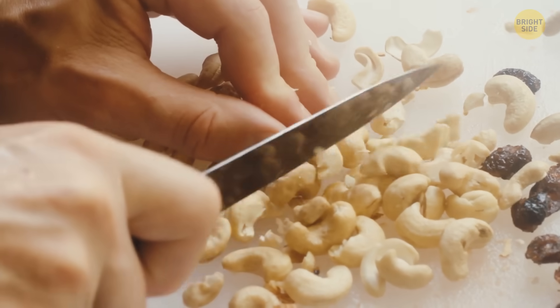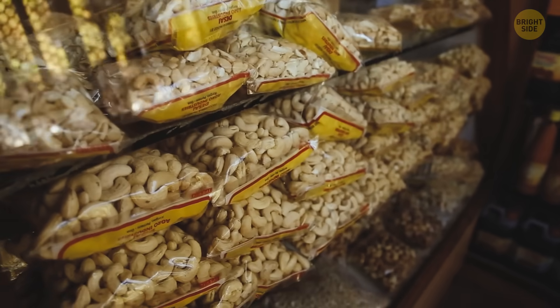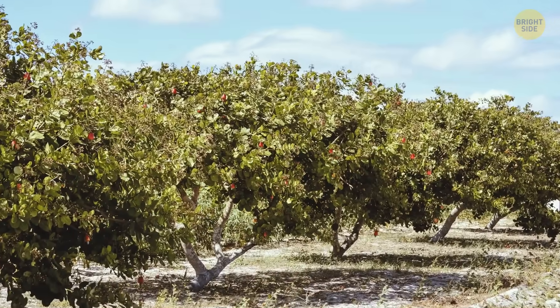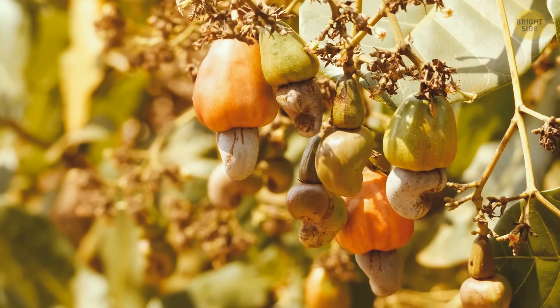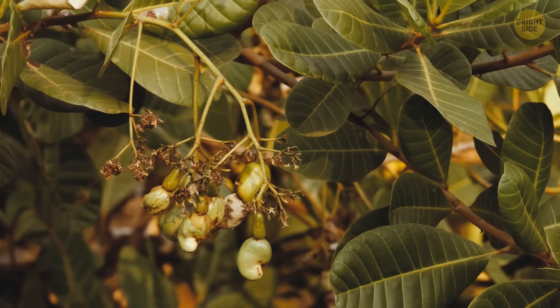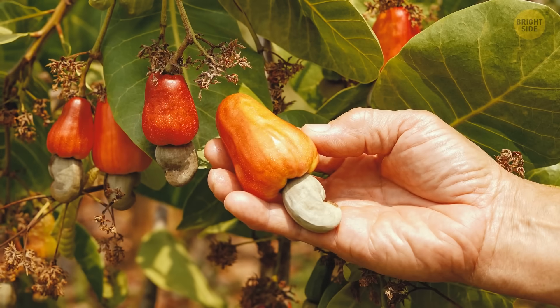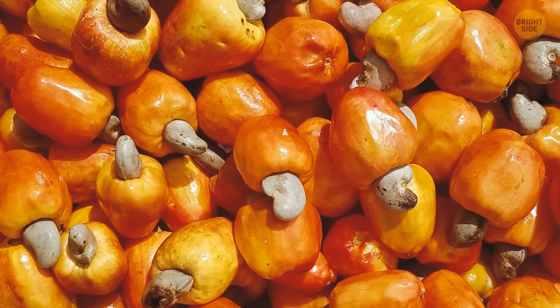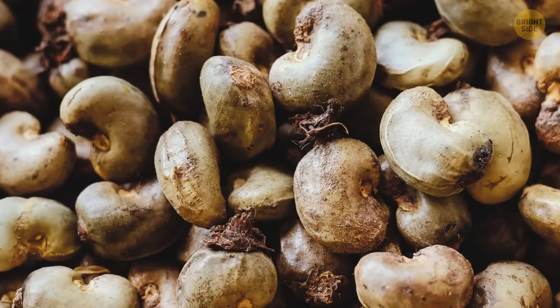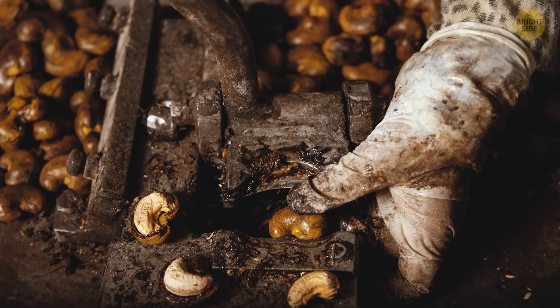Cashew nuts are rich in plant protein, healthy fats, and fiber, and low in sugar, but they're some of the most expensive nuts out there. The cashew tree, native to tropical regions of Brazil, produces a long stalk called a cashew apple, which resembles a small pear. At the end of this stalk there's a kidney-shaped nut, protected by a double shell that contains a poisonous, oily substance. That's the main reason cashews aren't sold in their shells like peanuts or pistachios. Cashews need to be dried and roasted first — this removes the toxins and makes the shell brittle and much easier to remove.